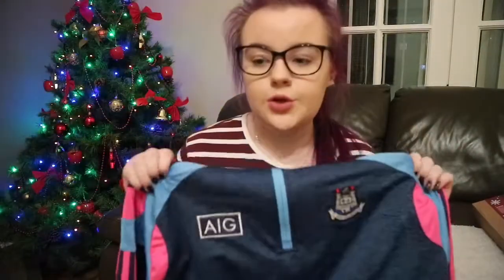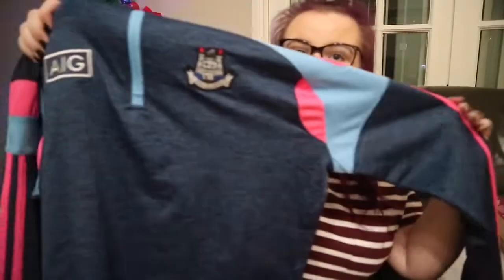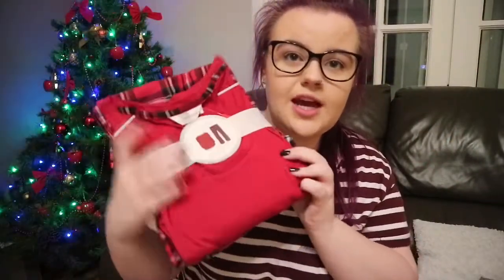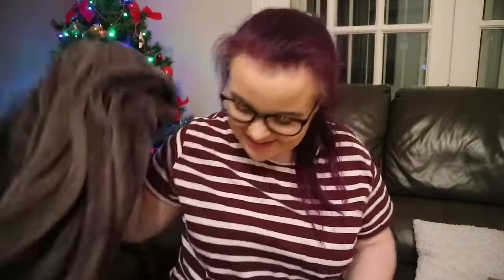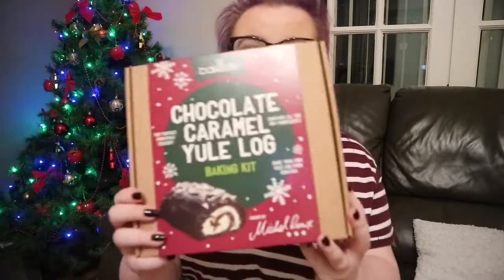The next thing I got, which I'm obsessed with, is the new Dublin ladies football half zip. If you're not from Ireland you probably won't know what this is — it's navy blue and pink and I'm absolutely in love with it. I also got some pajamas: a red top with checkered bottoms, really cute. I got a really soft brown blanket because I love blankets. And I also got a chocolate caramel yule log bake-your-own kit — I thought it would be really fun to make with a friend.